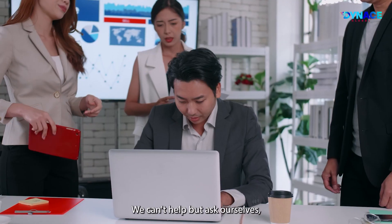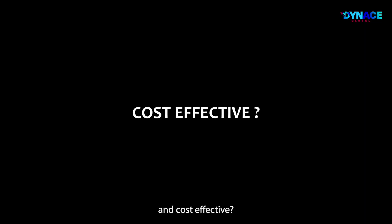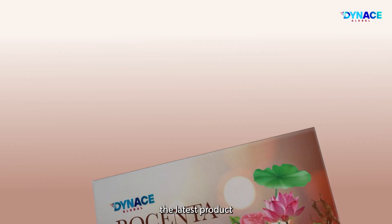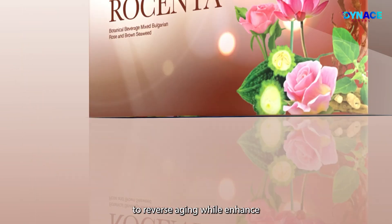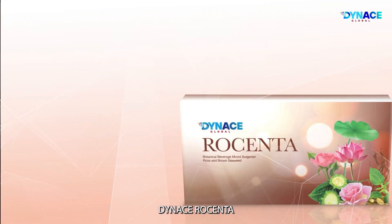We can't help but ask ourselves: is there a product that is safe, efficacious, and cost-effective? Introducing Dynas Rosenta, the latest product of botanical innovation with effective formulations to reverse aging while enhancing overall health and well-being.